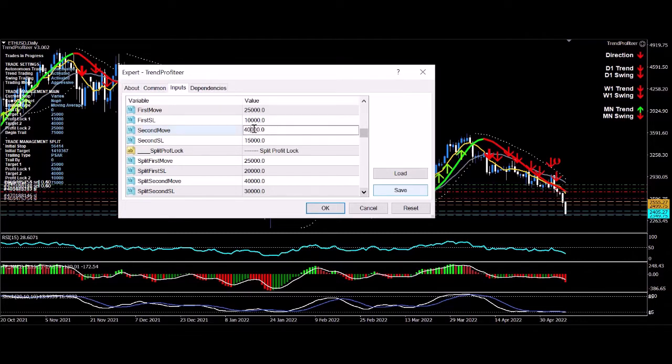What I'll do now is just modify the second move profit lock target 2 a little bit more. You can get in and out of your settings all the time throughout the trade, and it's not going to mess up the management of that trade.